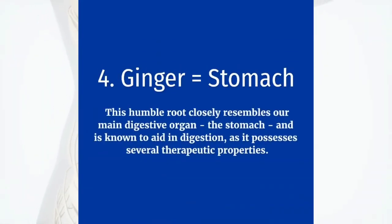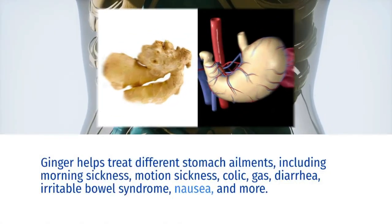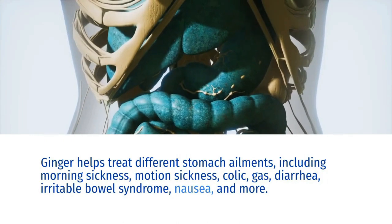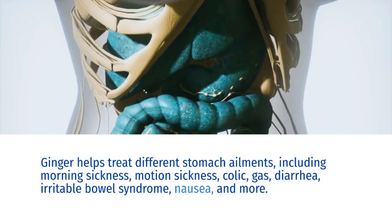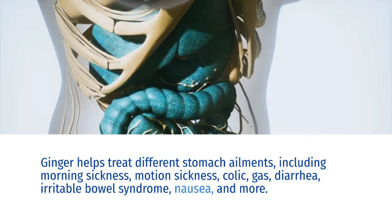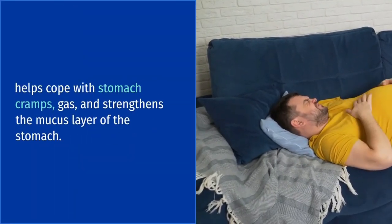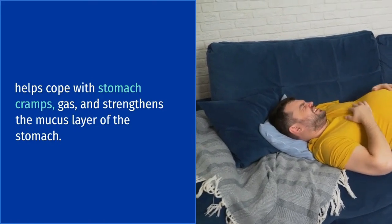Ginger equals stomach. This humble root closely resembles our main digestive organ, the stomach, and is known to aid in digestion, as it possesses several therapeutic properties. Ginger helps treat different stomach ailments, including morning sickness, motion sickness, colic, gas, diarrhea, irritable bowel syndrome, nausea, and more. It also helps slow down the growth of bowel tumors, helps cope with stomach cramps and gas, and strengthens the mucus layer of the stomach.